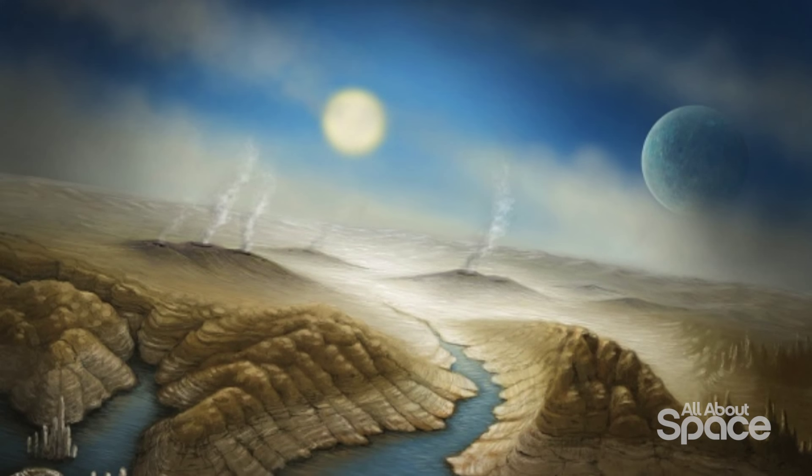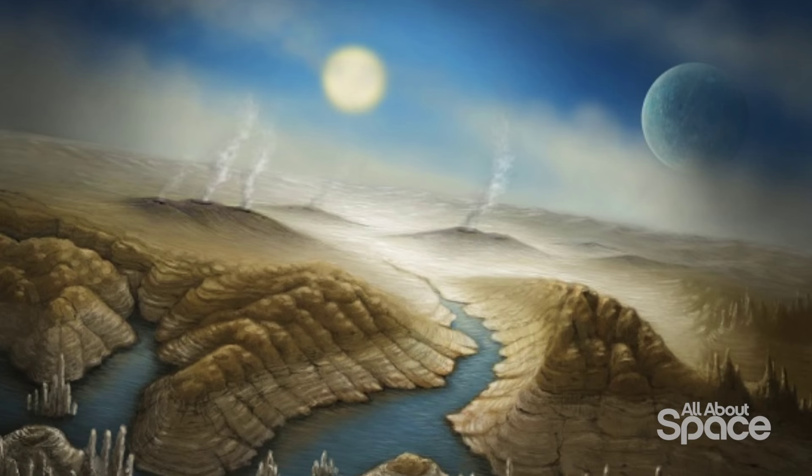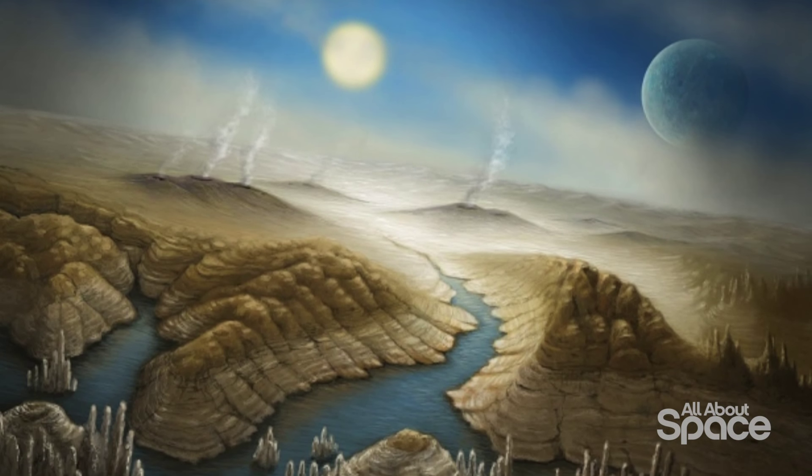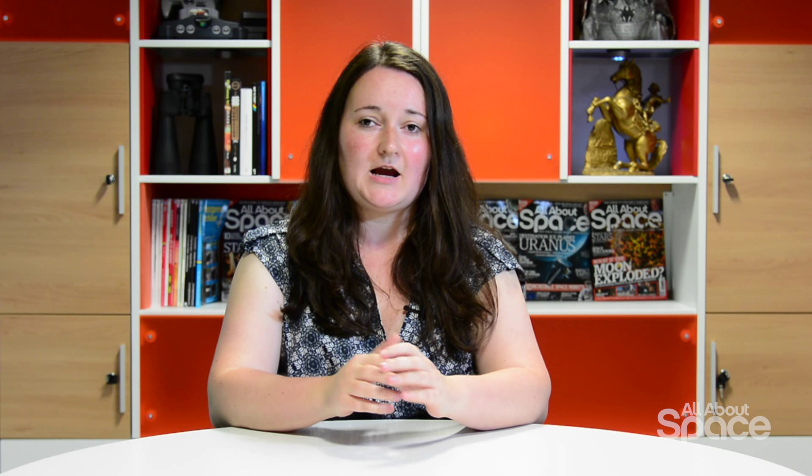Currently, there is no way of knowing for sure what Kepler-452b's surface and atmosphere is like. We know that its mass is an estimated five times that of Earth, making Kepler-452b a super-Earth. However, we have no example of a super-Earth in our solar system, and geologists are still struggling to model what their interiors are like. Experts are keen to find out more about the planet's tectonics and atmospheric cycles of super-Earths.